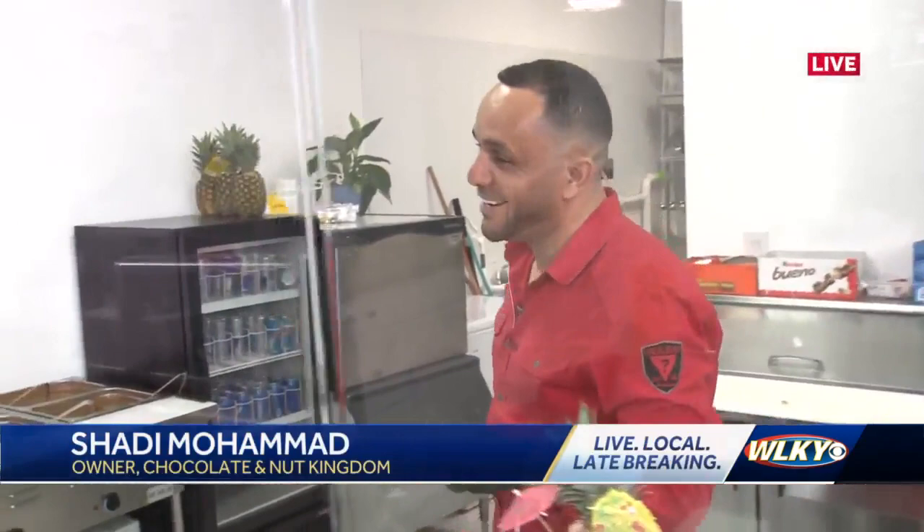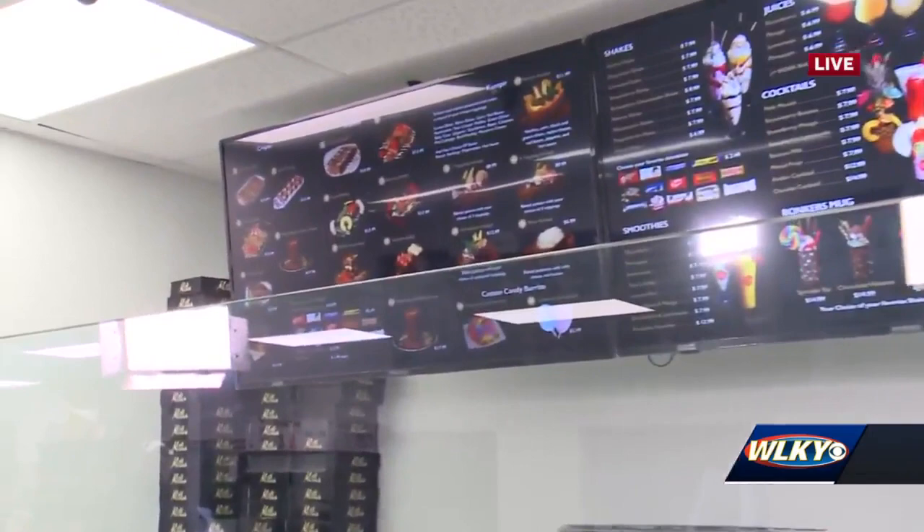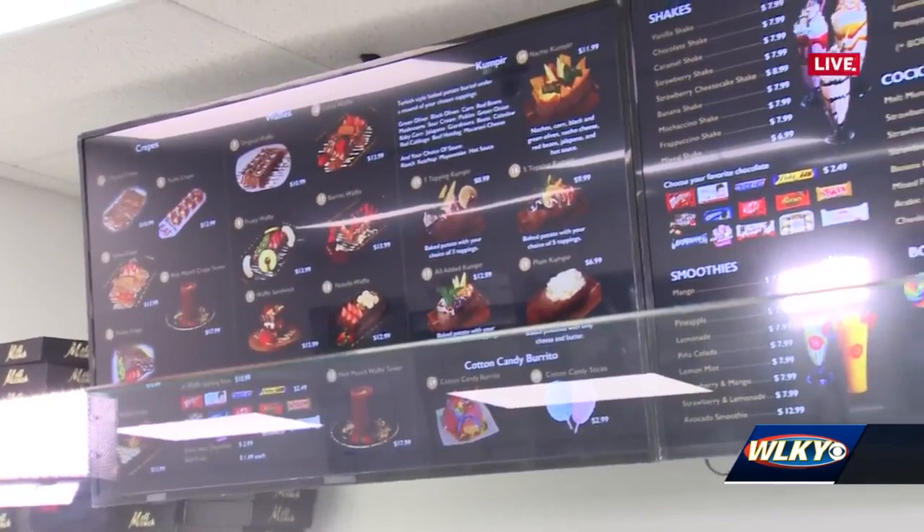Melt Munch is open from 10 in the morning to midnight. So you're hoping people will come after dinner and hang out a while? Yes. How has Melt Munch been doing? What's the most popular thing on the menu? Everything. Come on, pick a favorite. The crepe, waffle, even the burrito — and the cotton candy burrito also. You just have to come see it to believe it, and try it all.